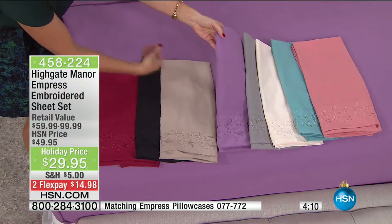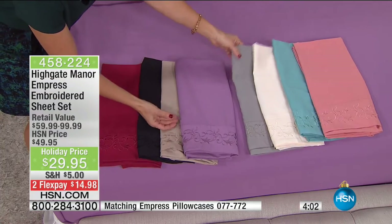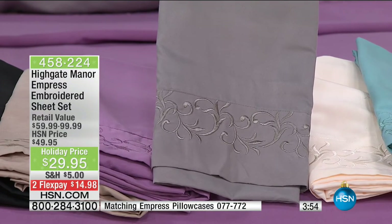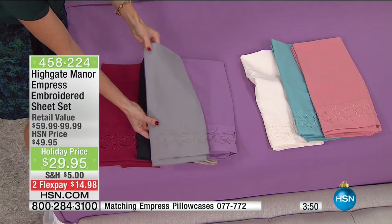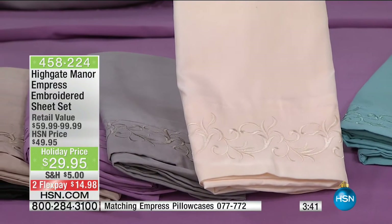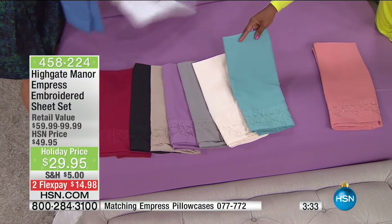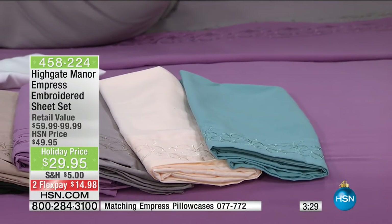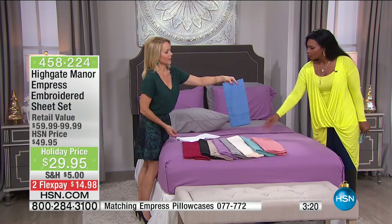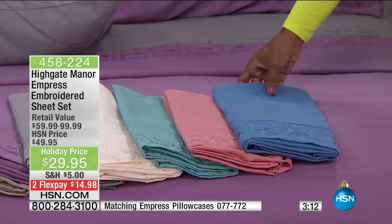Gray is so on trend in home decor right now — it goes great with all colors, especially black and red. Then the ivory — that heirloom, traditional sheet color. The aqua — very spa-like and tranquil. Coral, which we haven't seen in a while and many of you have been requesting. Blue, and then crisp white. These are also hypoallergenic, so no worries about the kids, guests, or anyone sleeping on them.